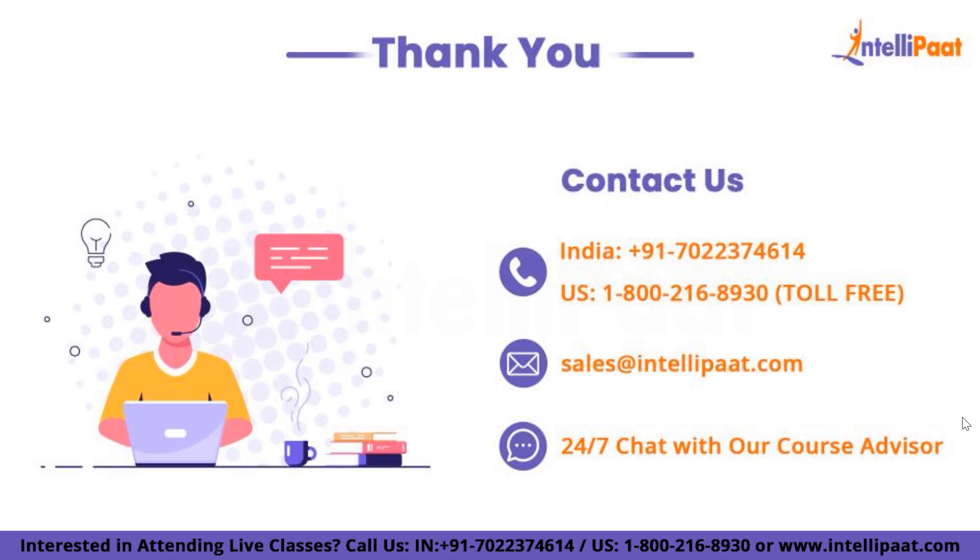To wrap it up, choose a platform that suits your needs, showcases your work efficiently, and aligns with your target audience — whether it's Adobe Portfolio, Behance, a personal website, or Dribbble. Make sure to create a visually stunning and user-friendly UX design portfolio that leaves a lasting impression. If you found this information helpful, give it a thumbs up and subscribe. Drop any questions in the comments below — until next time, keep crafting those amazing user experiences and let your portfolio shine.